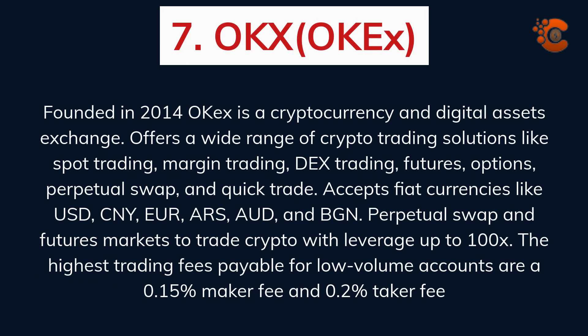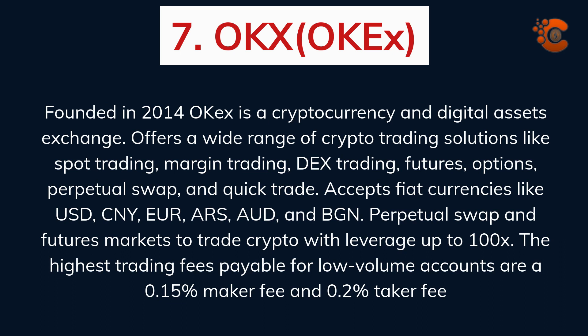OKEx, founded in 2014, is a cryptocurrency and digital assets exchange. It offers a wide range of crypto trading solutions like spot trading, margin trading, DEX trading, futures, options, perpetual swap, and quick trade. OKEx accepts fiat currencies like USD, CNY, EUR, ARS, and others. Its perpetual swap and futures markets allow trading crypto with leverage up to 100x. The highest trading fees for low-volume accounts are a 0.15% maker fee and 0.2% taker fee.